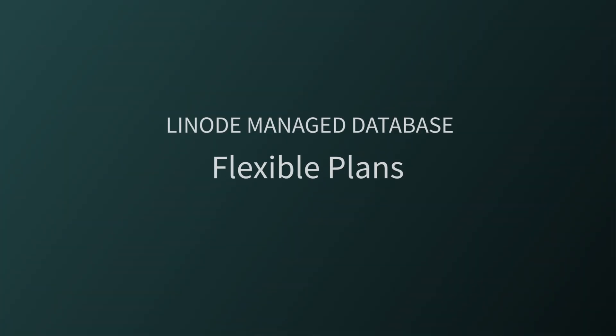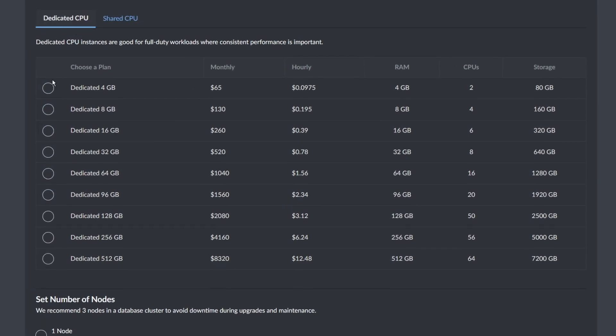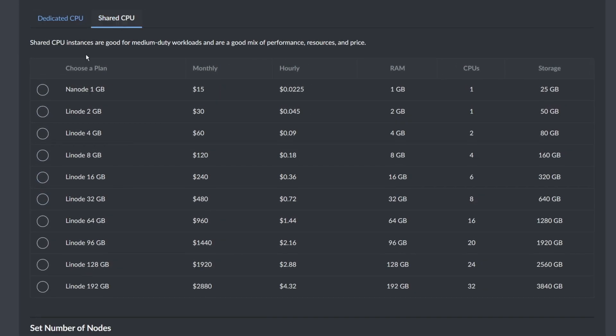Flexible plans. It might not come as a surprise that a managed database cluster is made up of Linodes — and why not? It's what we're good at. Because of this, we offer the same shared, dedicated, and high-memory Linodes for your cluster.